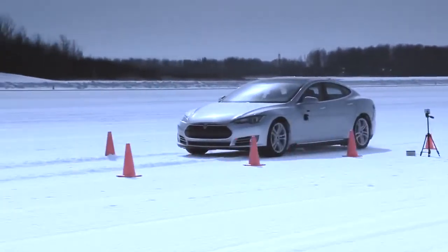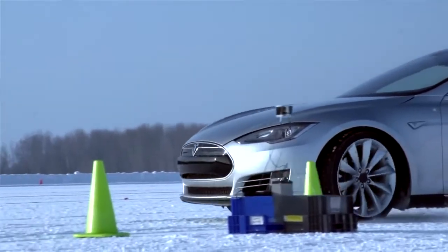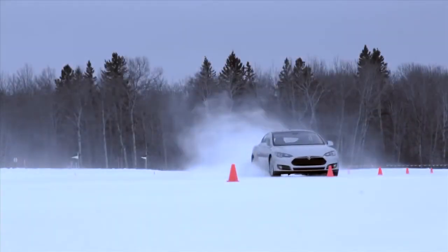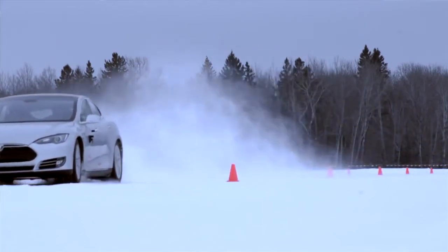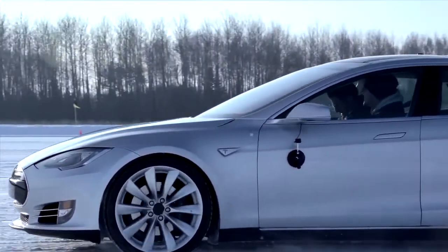It takes input from the driver, from the steering system, from wheel speeds, and it basically gives you the best traction that you can possibly have in that environment. So it was said that it wasn't possible to make a family sedan that's electric, that seats seven people, that's as capable as it is. This has basically redefined a sedan for all environment conditions.